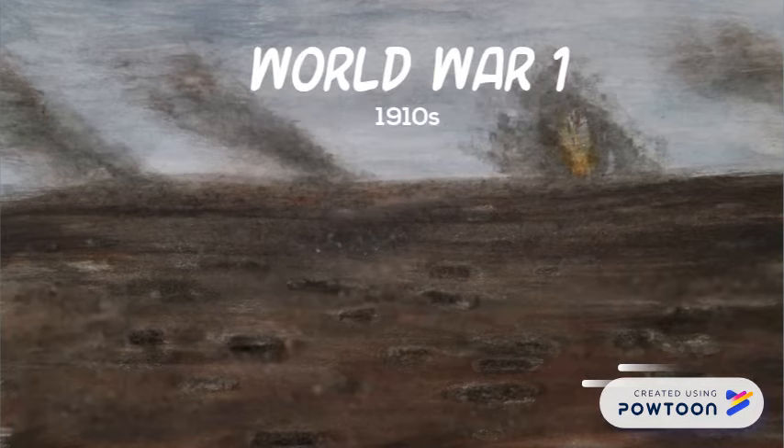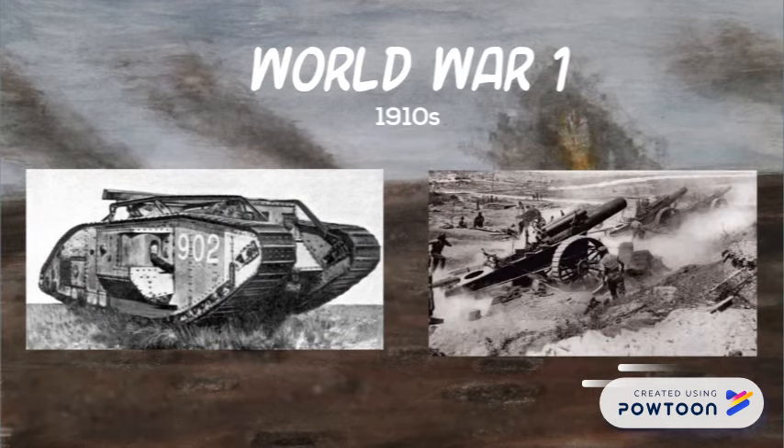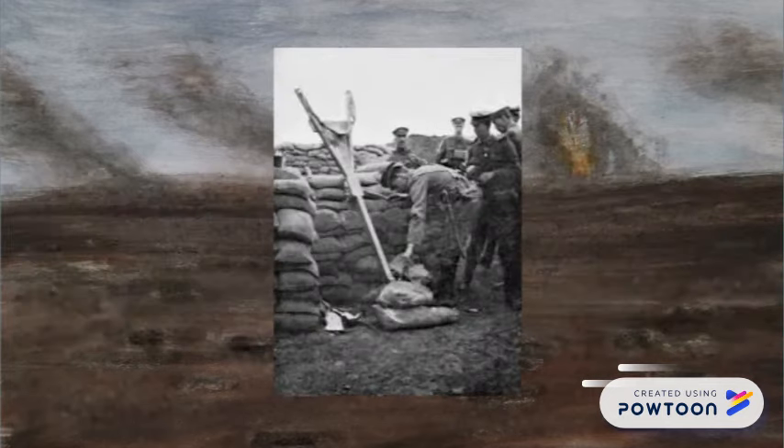Hundreds of years later, though, man was still using the concepts of early catapults in their military technology. In the days of tanks and artillery, our little catapult was still being used to chuck grenades across no man's land. Eventually, they were pretty much 100% replaced by mortars and artillery.